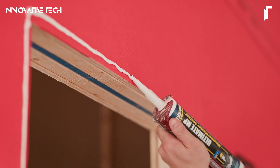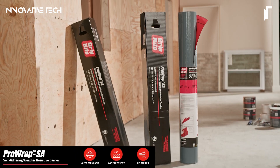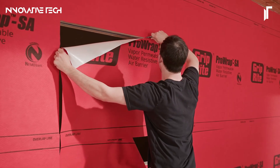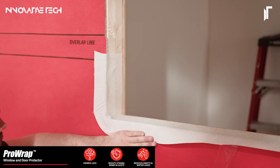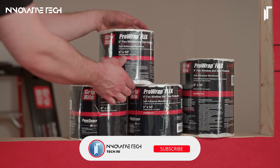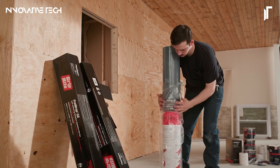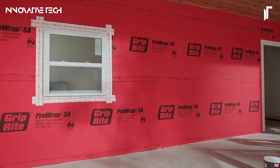Engineered to withstand the most relentless elements, PRORAP boasts extraordinary UV resistance and a primerless installation that defies conventional methods. This revolutionary product doesn't just fortify structures — it orchestrates an intricate ballet of durability and efficiency, ensuring buildings are not only shielded but also optimized for energy conservation. PRORAP isn't just a component; it's the zenith of protective technology, elevating every project to a new echelon of excellence and longevity.